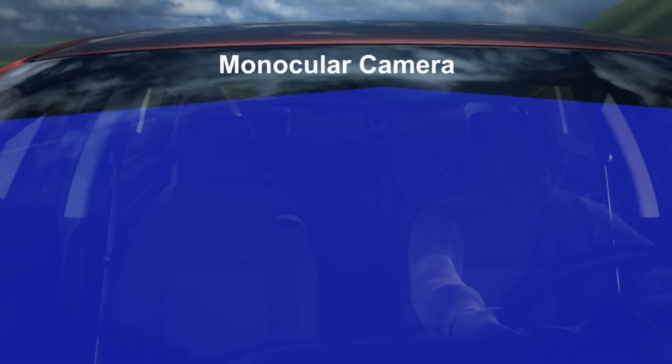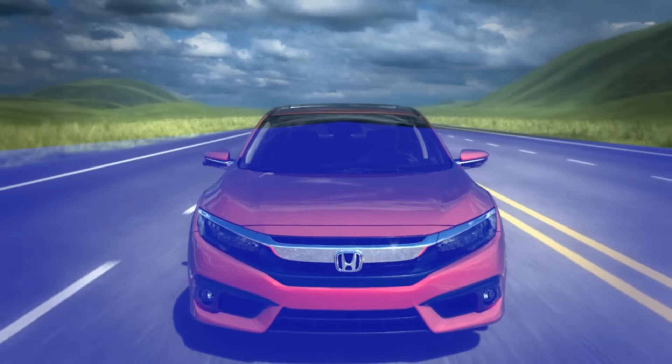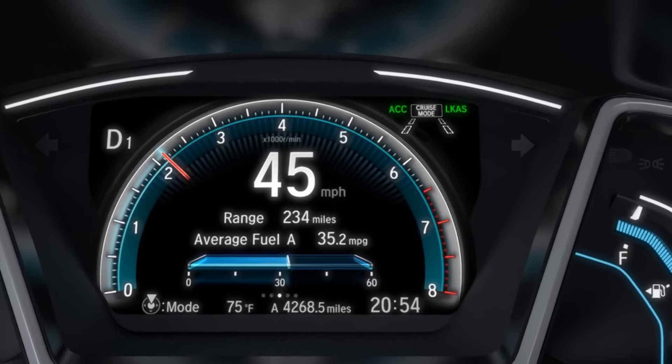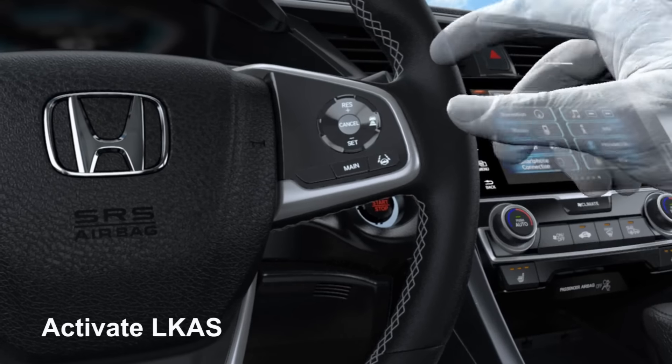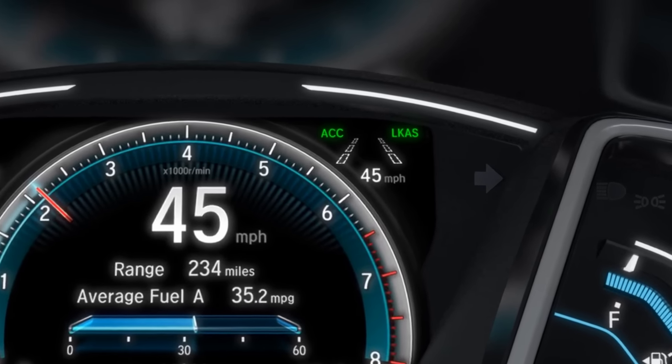The windshield-mounted monocular camera is always on and ready. To activate LCAS, the driver touches the main button, followed by the LCAS button. Once activated, a visual display with dotted lines appears in the MID.